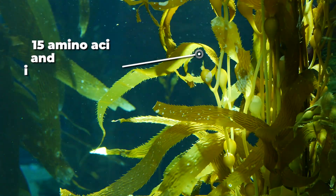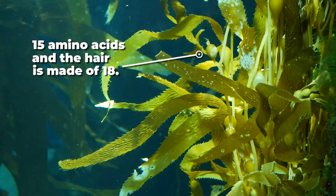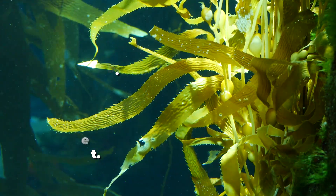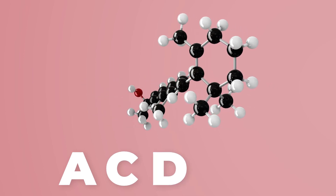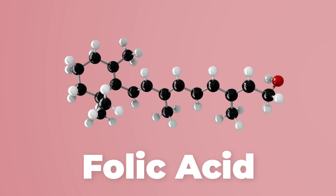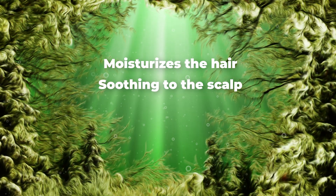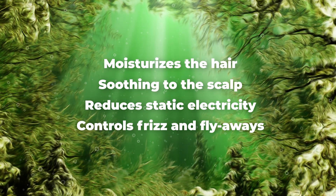Sea kelp has 15 amino acids, and the hair is made of 18. This allows the color to rebuild the hair from the inside out during and after the hair coloring process. Sea kelp contains vitamins A, C, D, E, K, and folic acid for superior nourishment and extraordinary shine. Sea kelp moisturizes the hair and is soothing to the scalp. It also reduces static electricity, which controls frizz and flyaways.